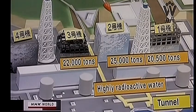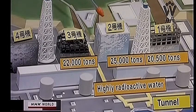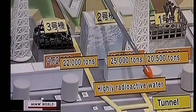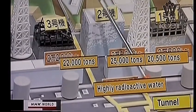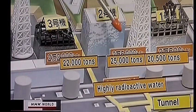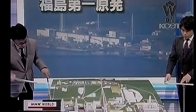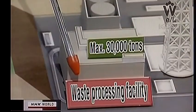At unit 2, the water is highly radioactive — more than 1,000 millisieverts per hour. Because of continuing water injection, it is increasing day by day, and the water in the tunnel is reaching 80 centimeters below the top. If it is left as it is, it may flood in three weeks' time. TEPCO places priority on disposing of this water.